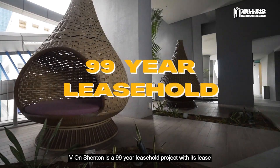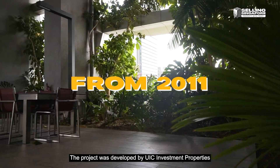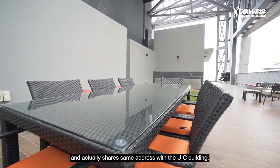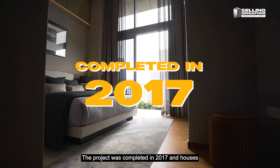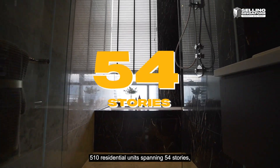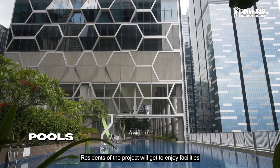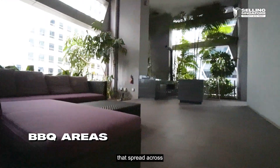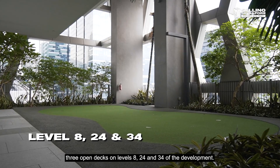5 on Shenton is a 99-year leasehold project with its lease starting from 2011. The project was developed by UIC Investment Properties Private Limited and actually shares an address with the UIC building. The project was completed in 2017 and houses 510 residential units spanning 54 storeys, including 6 luxurious penthouses. Residents will get to enjoy facilities like swimming pools, gymnasiums, club rooms, and BBQ areas spread across 3 open decks on levels 8, 24, and 34.